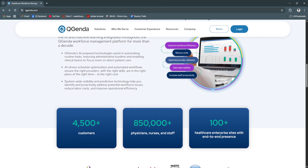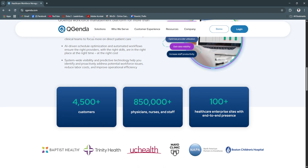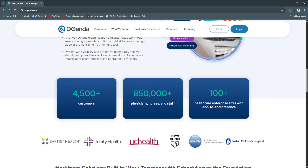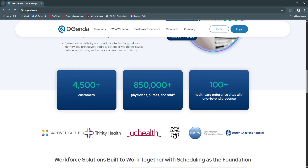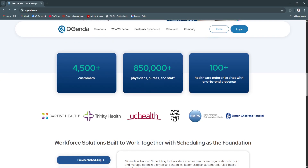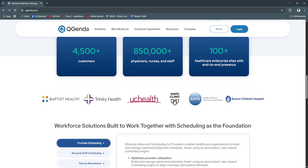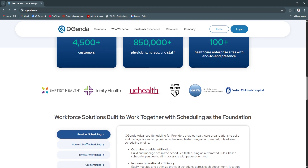Another key feature is real-time schedule visibility. With QGenda, providers and administrators have 24/7 access to real-time schedules via desktop or mobile. Any updates such as shift changes,